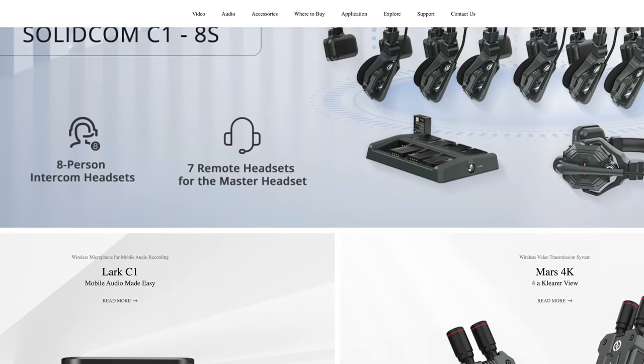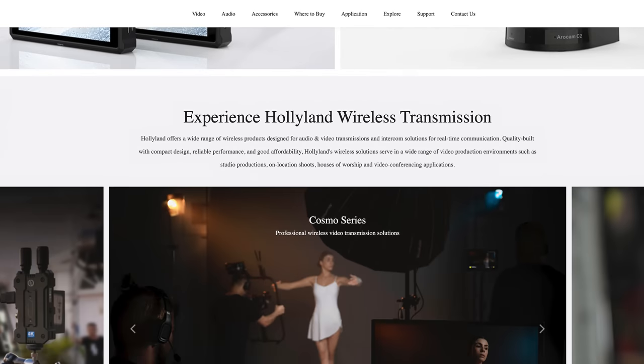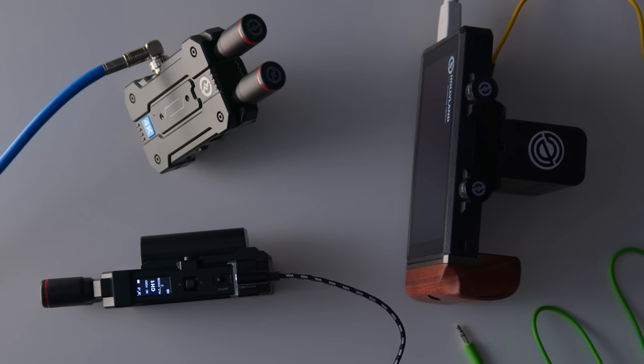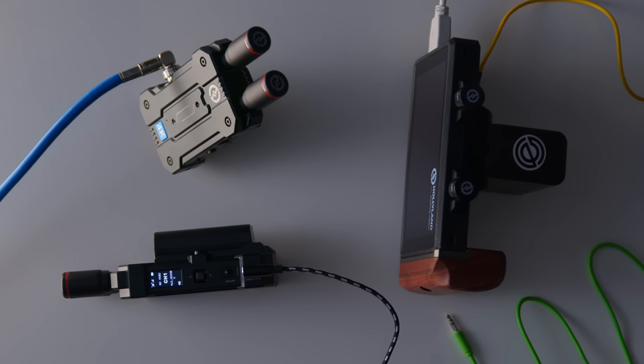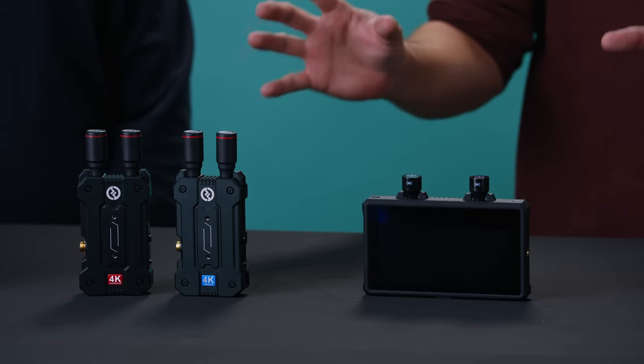Full disclosure, I am a huge Hollyland fan — I have been from the very beginning, so they send us free products to review. That being said, I'm going to call out any problems with these and try to be as unbiased as possible. These are two distinct products that work well together and that's why we're featuring them both in this video, but you don't have to buy them together.